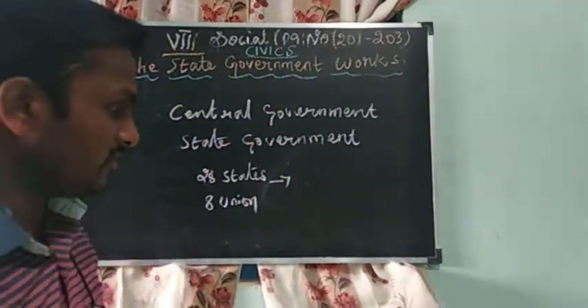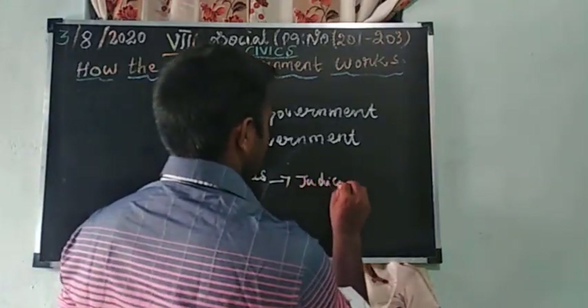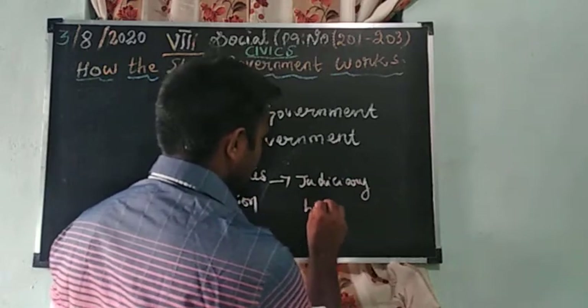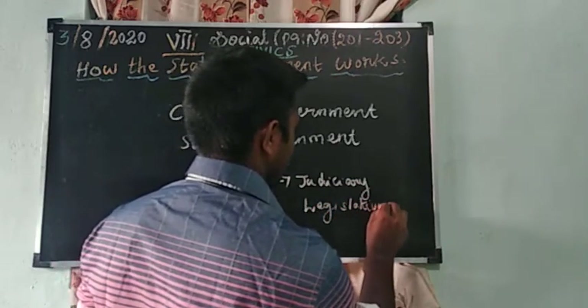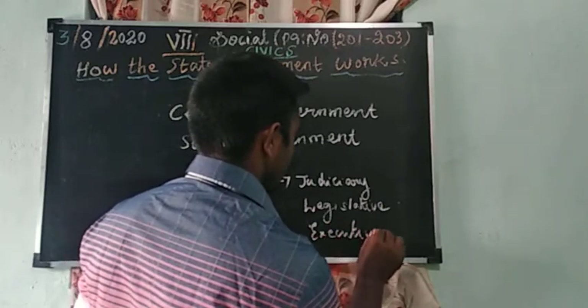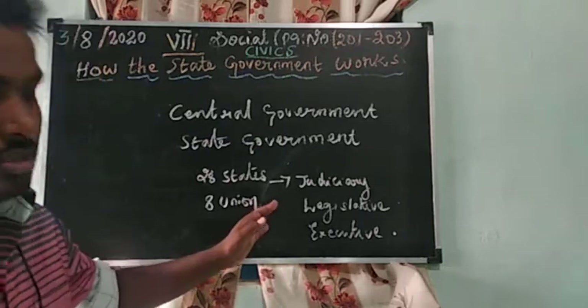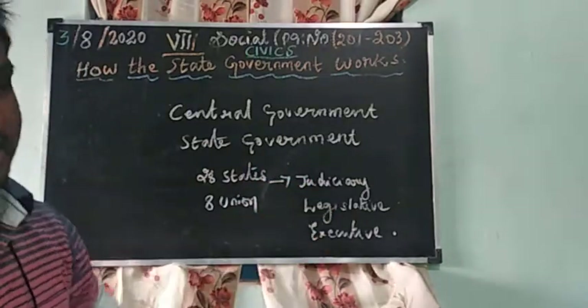That administration structure consists of three branches: judiciary, legislative, and executive.